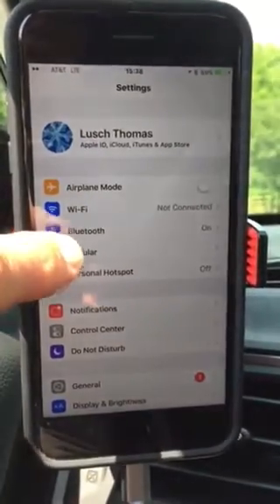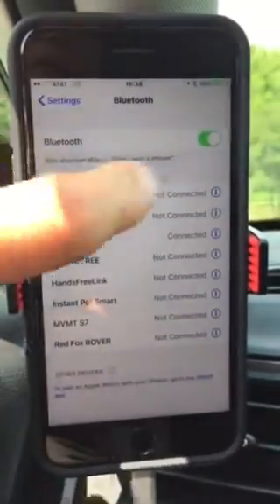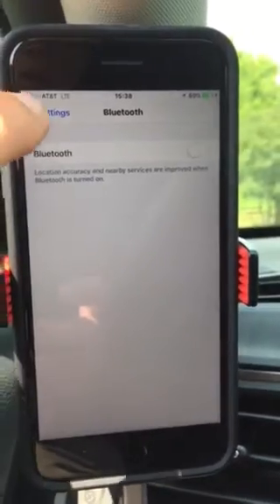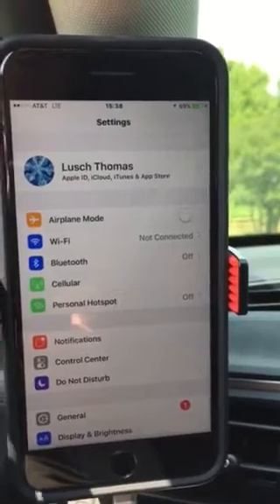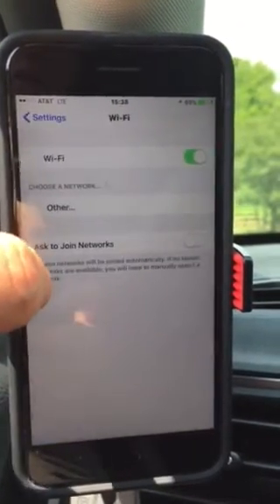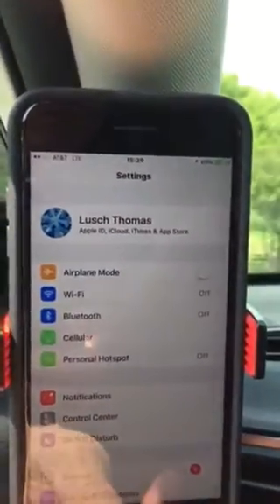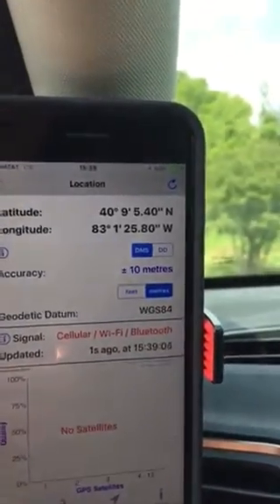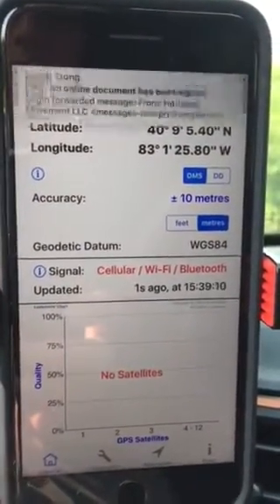I can't search for Bluetooth the same way. I could turn Bluetooth off, though that doesn't mean it wouldn't be receiving a Bluetooth signal — it just wouldn't be transmitting, I presume. Just for the heck of it, I'll turn Wi-Fi off also. Going back to GPS Diagnostics, it still shows the signal source as cellular, Wi-Fi, and Bluetooth, with plus or minus 10 meters accuracy.